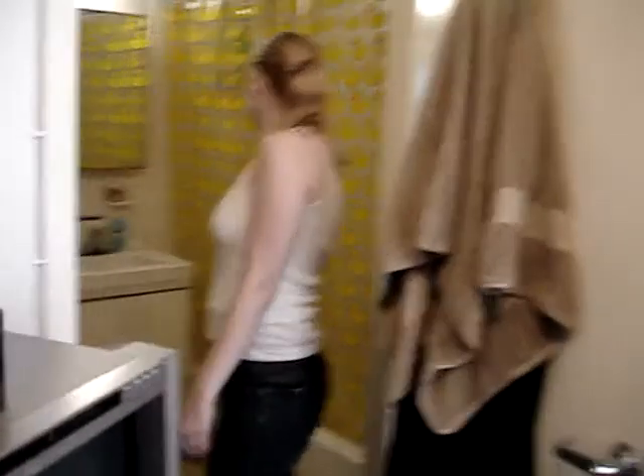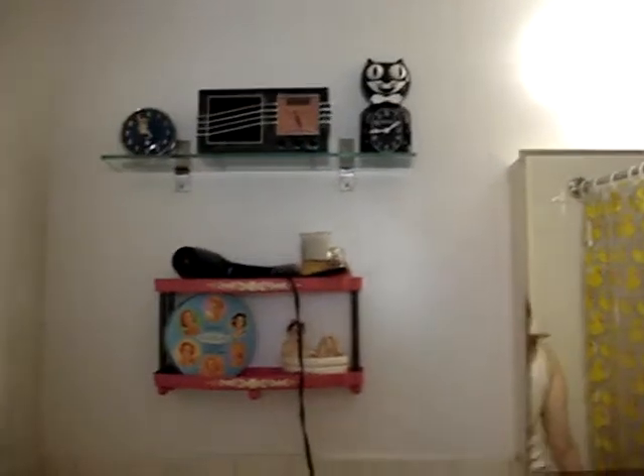And the bathroom. Closet. Which is almost as big as the rest of the place. Yeah, the bathroom is pretty big. And there's Felix, the Kit Kat clock.